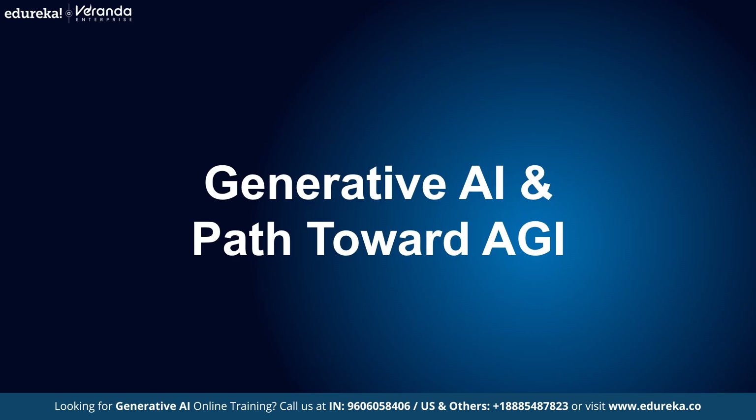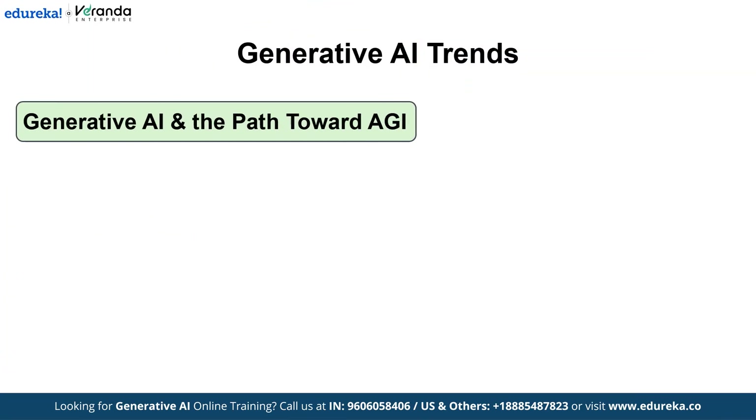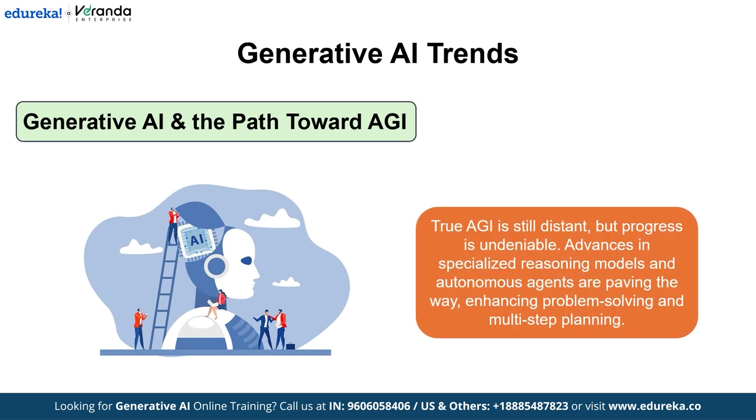Next is Generative AI and the path towards AGI. While the dream of true artificial general intelligence remains on the horizon, current progress is undeniable. Incremental advances, especially in specialized reasoning models and autonomous agents, are laying the groundwork for future AGI. Though full AGI is still a long-term goal, the enhanced capabilities in complex problem-solving and multi-step planning signal that we are steadily moving in the right direction.